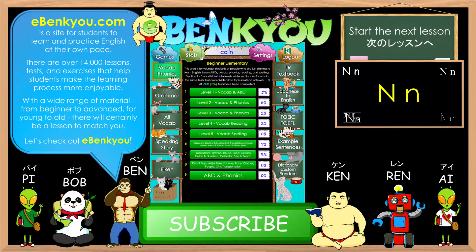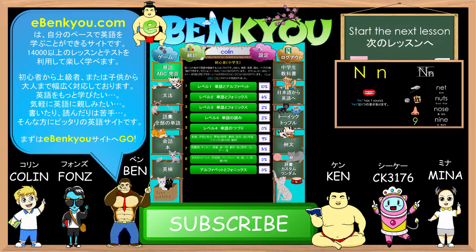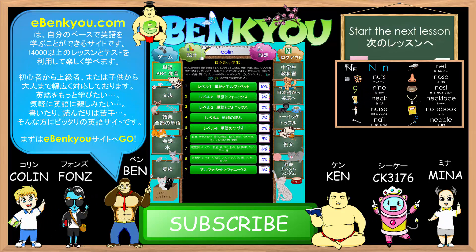Thank you for listening. For more practice using lessons and tests, please check out eBankyo.com. eBankyo is a website that provides over 14,000 different lessons and tests that enable students to learn and practice English at their own pace. There are many lessons available for all levels, starting from basic vocab, phonics, and grammar. Each of the phonics points covered in these pronunciation practice videos will also have some corresponding tests for further practice at eBankyo. I hope to see you there, and see you in the next video. Have a good day.